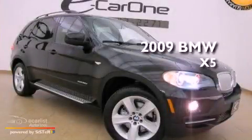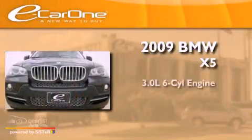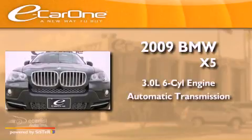This is a 2009 BMW X5. It has a 3.0-liter six-cylinder engine and an automatic transmission.